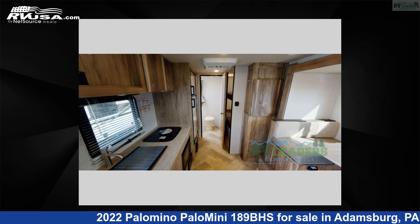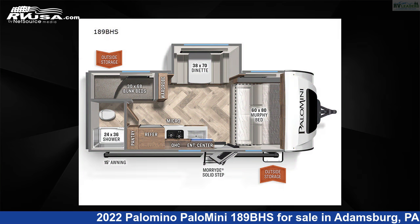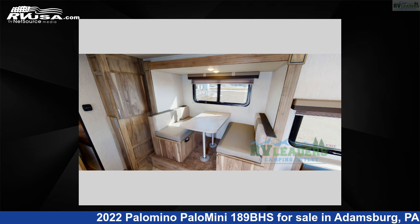This 2022 Palomino PaloMini 189BHS is a travel trailer RV. It is located in Adamsburg, Pennsylvania 15611 and is offered for sale by RV Leaders.